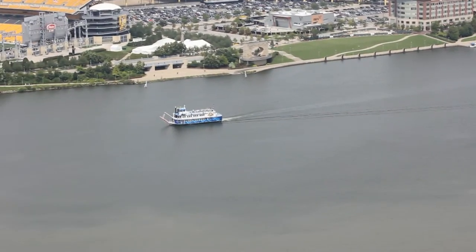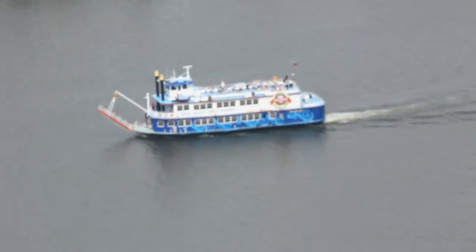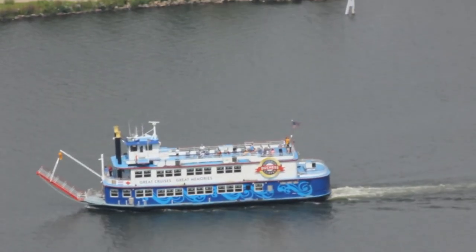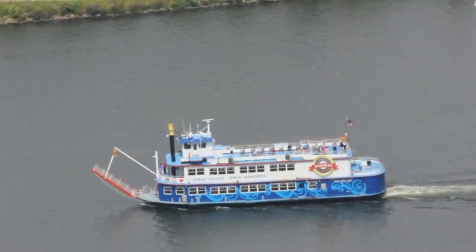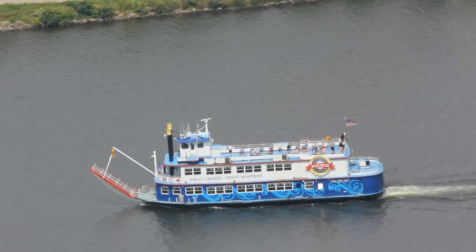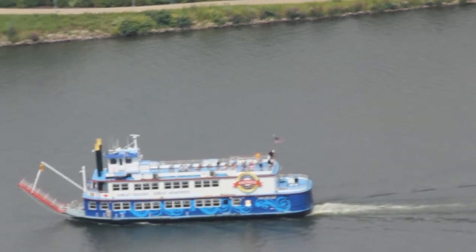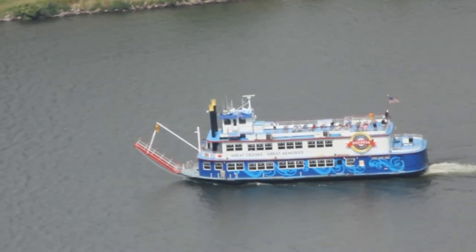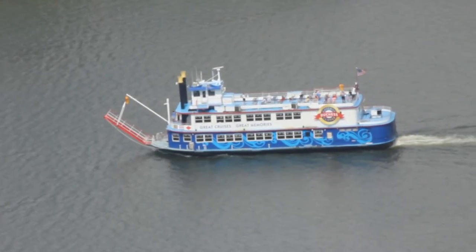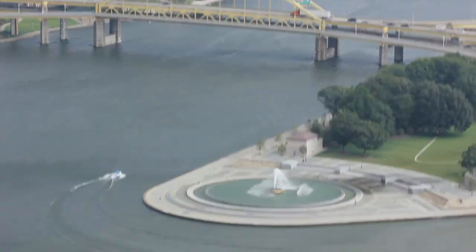There are plenty of water activities on these rivers. That right there is the Gateway Clipper, the most popular cruise in Pittsburgh, which lasts for about 3 hours. They take you on the rivers for about 20 bucks, but they also have a lot of different packages. The other popular thing to do is called the Just Ducky Tours — it's an amphibious bus that takes you on the roads of downtown and on the rivers as well. That costs $22. You can also see a lot of private boats sailing around on these rivers.